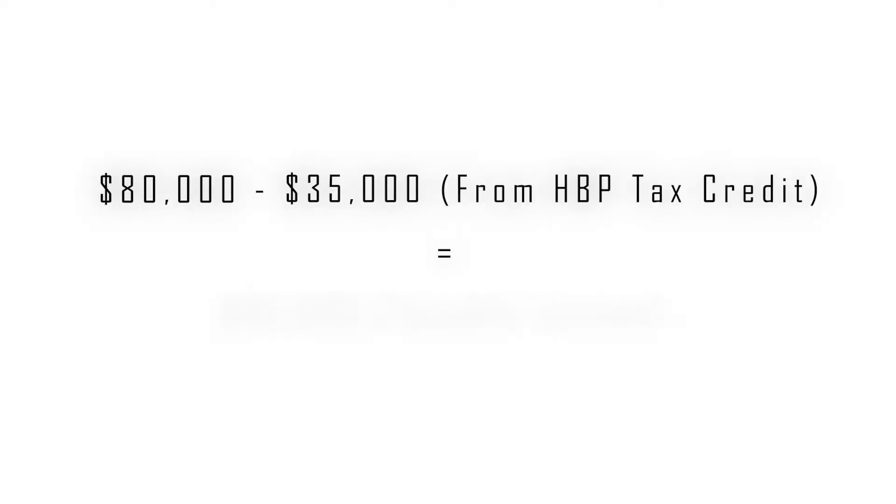If you are a couple, you can withdraw $35,000 each, or a combined $70,000. In this example, let's assume there's only one buyer. With the contribution to your RRSP from the bank loaned money, you will be able to reduce your taxable income by up to $35,000 for the year — meaning that if you made $80,000 throughout the year, only $45,000 would be taxable. A very important step to remember is that in order to comply with the homebuyer's plan rules, you will need to leave the deposited amount in your RRSP for at least 90 days. You can then withdraw the amount tax-free under the homebuyer's plan by showing proof of an accepted offer.